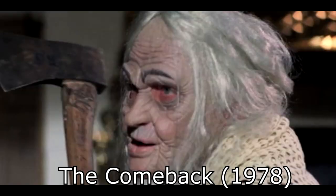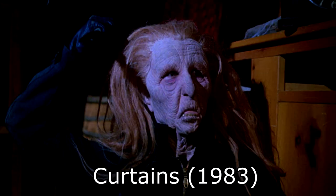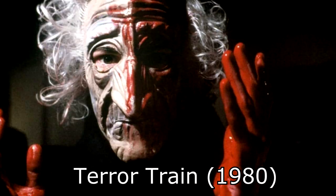Mask number three is actually from a couple of movies: the hag mask, which appears in 1978's The Comeback, and a very similar mask in Curtains. There's also a variant — the old man mask — in Terror Train. They're all very similar so we lumped them together as the old person mask. When trick-or-treating, my grandma was flipping through pictures once and said 'what's wrong with my face in that picture?' — that's a mask, grandma, that's not you.